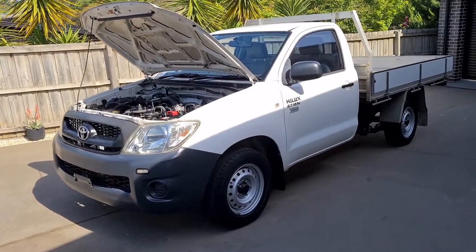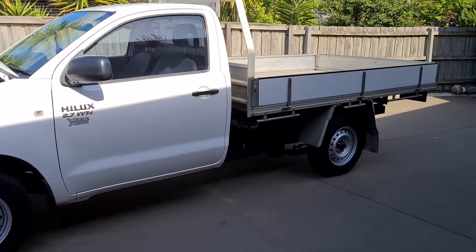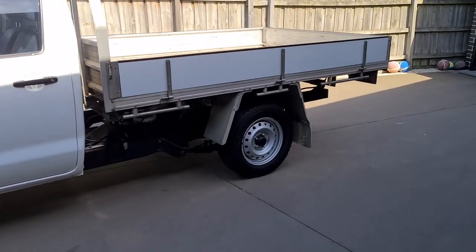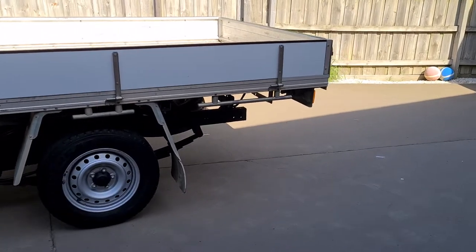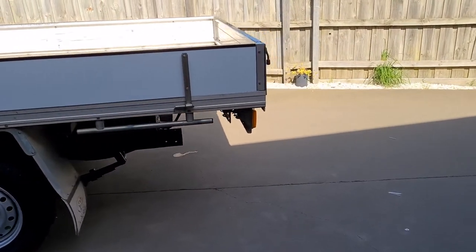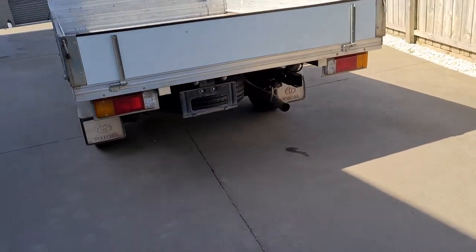Here we have it — the latest edition delivered by Progressive Freighters in Bansdale at about two o'clock this afternoon. We've already given it a quick wash and it's come up a treat.